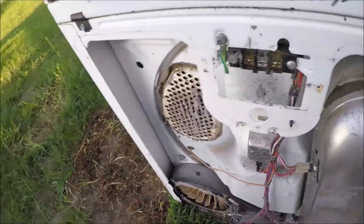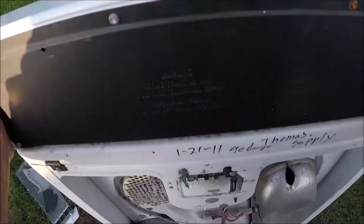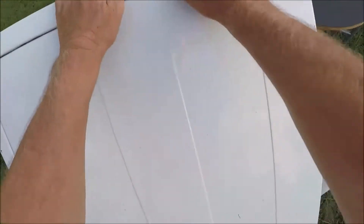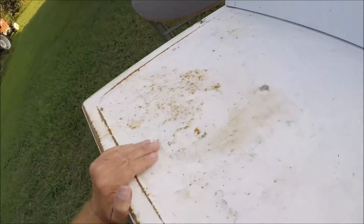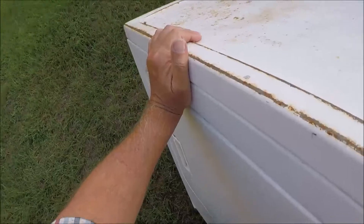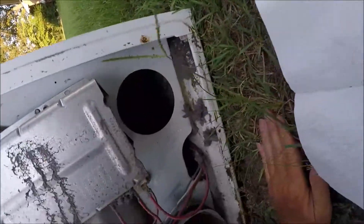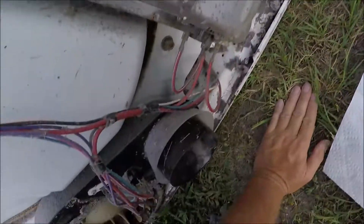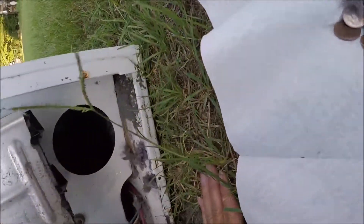Let me shake this around a little bit. Let's see if any more dropped out of there. I don't see any more in there. I might have to tear this thing down a little more and make sure there's nothing up in there.